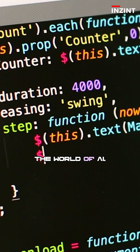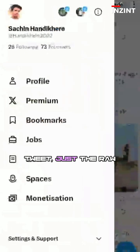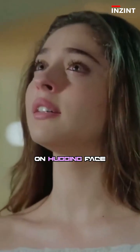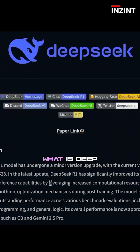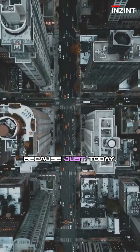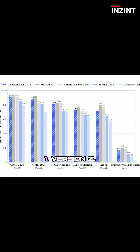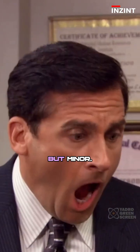Something strange just happened in the world of AI. A new model appeared out of nowhere — no blog post, no tweet, just raw power dropped on Hugging Face and people started whispering: what is DeepSeek hiding? Well, the mystery didn't last long, because just today the curtains lifted. This silent update is DeepSeek R1 version 2, and it's anything but minor.